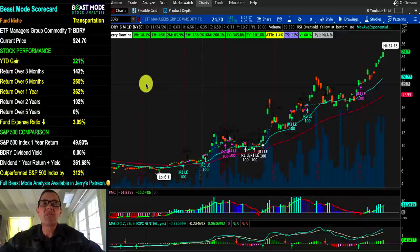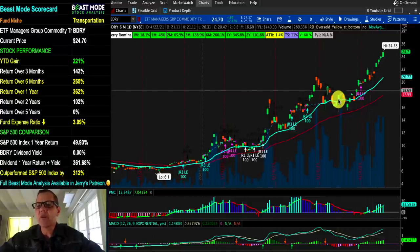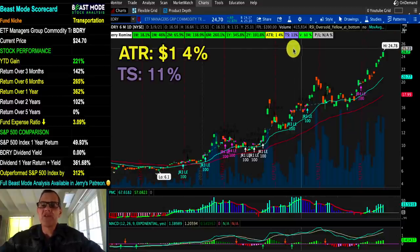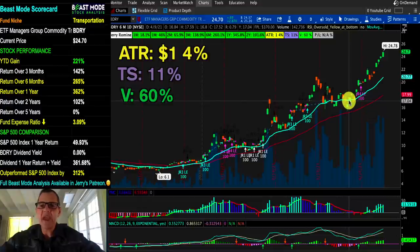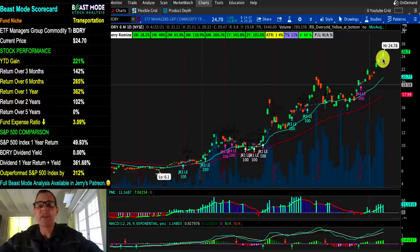The dry bulk shipping ETF BDRY — what an ETF, it's been on fire. In three months they're up 138%, six months 260%, one year 345%. Just unreal. Nice upward trend, everything's looking good, but we're in the too-much-too-fast zone — wait for it to come back. The ATR is $1, representing 4% of the price. The trail stop you want to set is around 11%, and our volume is up 60%. I'm involved in some other shipping stocks as well and wish I'd found this ETF sooner. I'm looking for another entry point when it comes back down near that 20-day moving average. PMC is in bright blue bars but starting to slow down, and MACD has been in the green zone for a little while. Again, wait for it to come back to that 20-day moving average, check your indicators, and that'll be a prime time to get in.